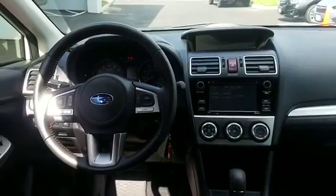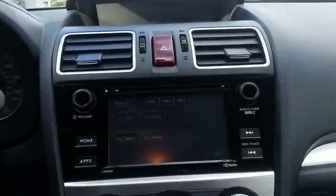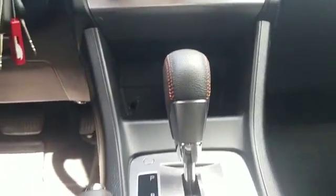Tinted windows, pass-through rear seat, Bluetooth, brake assist, rear spoiler, keyless entry, front bucket seats, steering wheel audio controls, engine immobilizer, auxiliary input, aluminum wheels, stability control, passenger side airbag sensor, adjustable steering wheel, daytime running lights, and traction control.